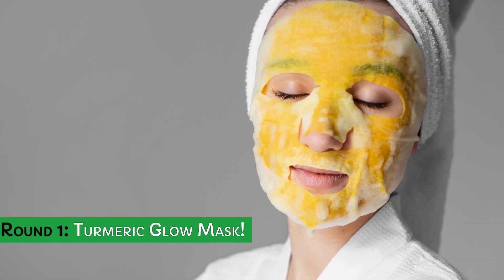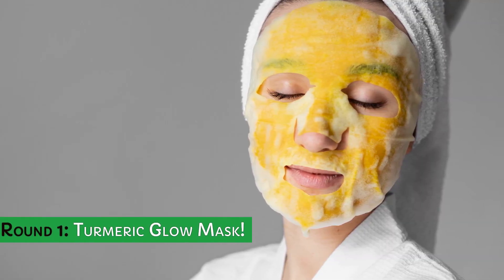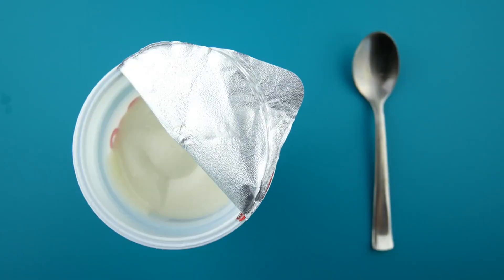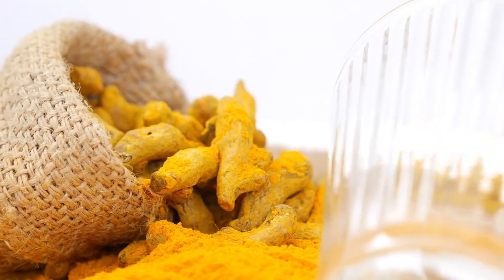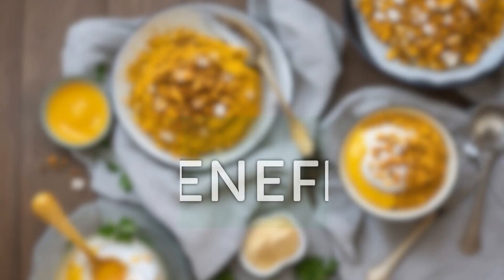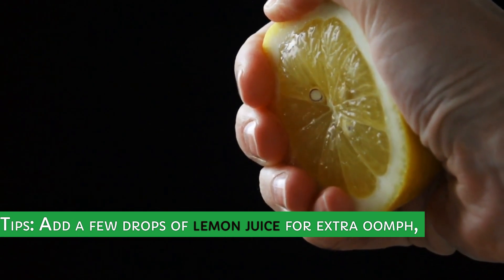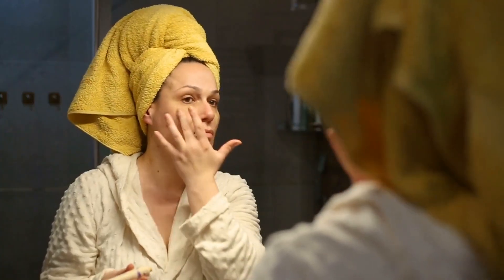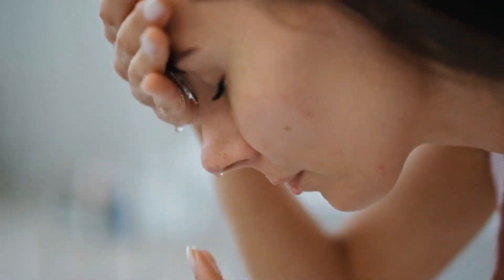Round 1: Turmeric Glow Mask. Ingredients: yogurt, turmeric, and honey. Benefits: brightens skin, reduces blemishes, and gives a natural radiance. Tips: add a few drops of lemon juice for extra oomph, apply for 15 minutes, and rinse.